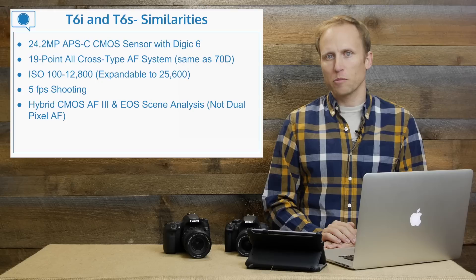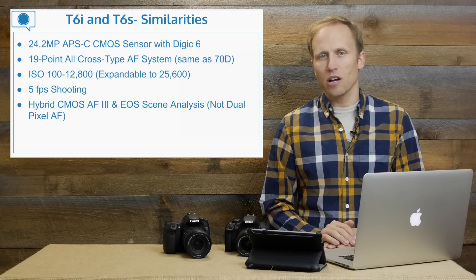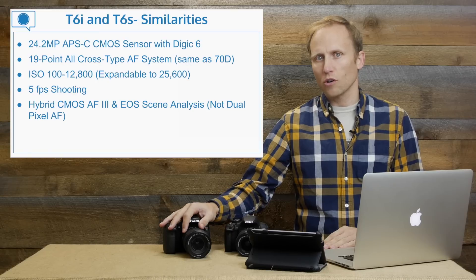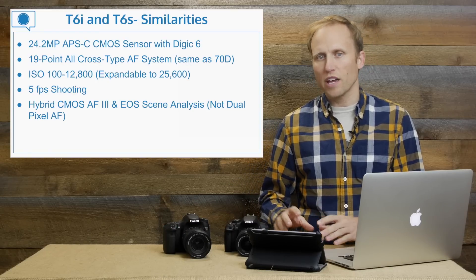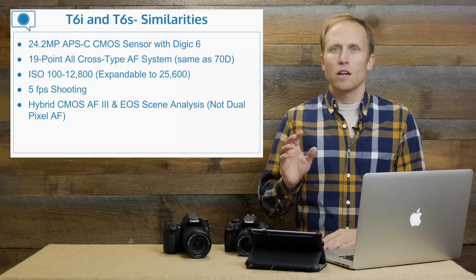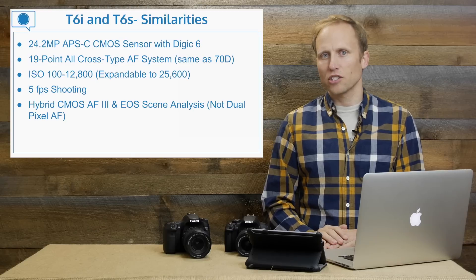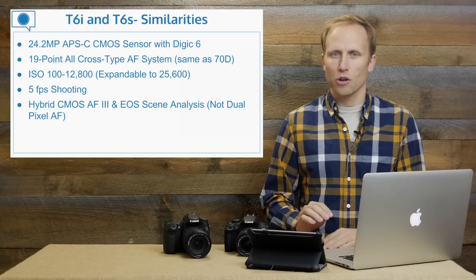Both offer five frames per second shooting and a Hybrid CMOS AF3 focusing system. This is not the same as the dual pixel autofocus that is in the 70D, so that's a fairly big distinction between these two new cameras and the 70D and the 7D Mark II. Canon says that the new version 3 of the Hybrid CMOS sensor is almost as good as dual pixel autofocus.